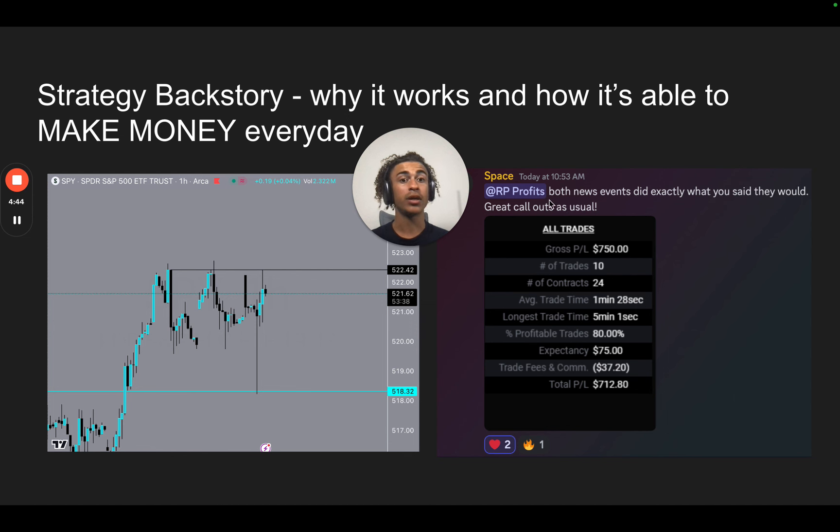This is a screenshot from my live stream this morning. I did a live stream and I predicted exactly what price was going to do before the news. One of our premium members got in on this trade and said that price did exactly as predicted — great call outs as usual. He made around $712 on this trade. The reason I'm able to predict exactly what price is going to do is two things: one, I have a lot of experience; and two, I understand the strategy very deeply. I know where the orders are, where people are placing orders, and where the banks are placing orders so I can trade with the banks.